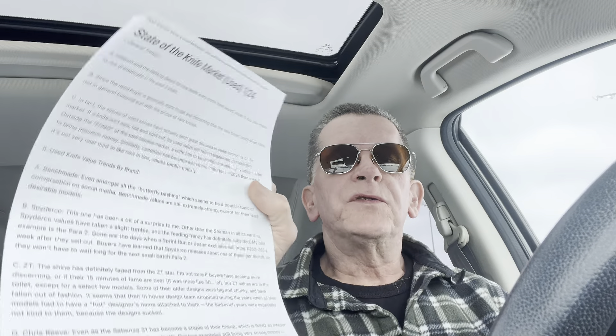I actually wrote some copy for this video. I may deviate and go on a couple of rabbit trails as we go through it. First, let's talk about general trends in the knife market — and this is primarily the pre-owned knife market, which I know a lot about.